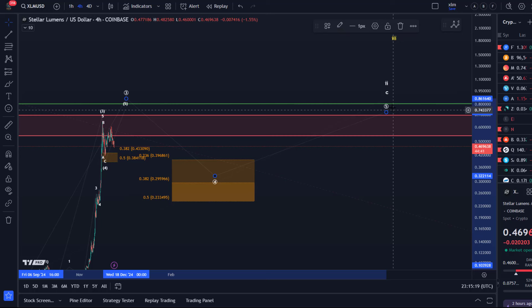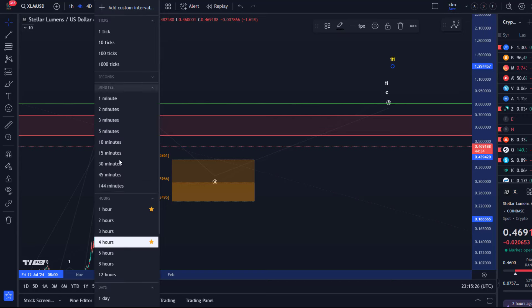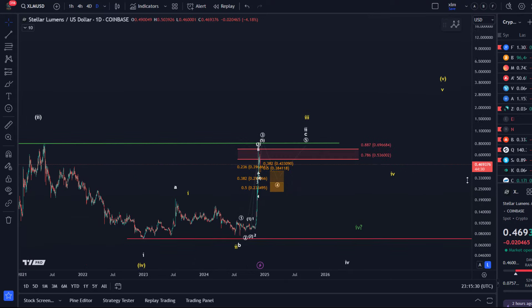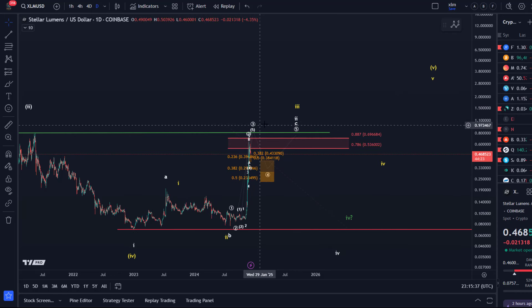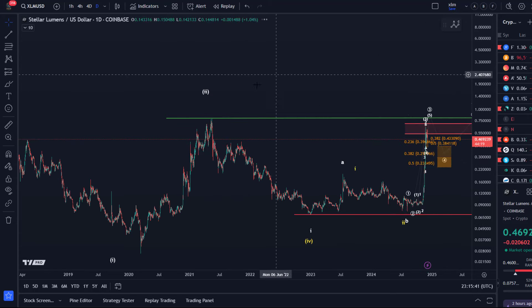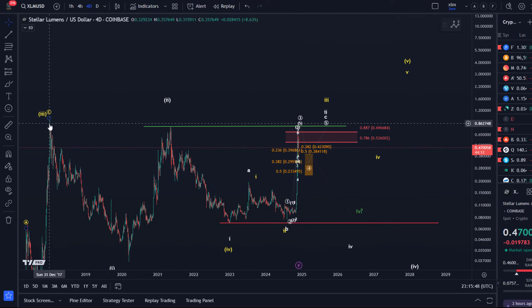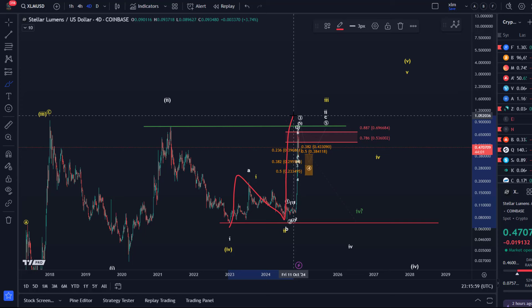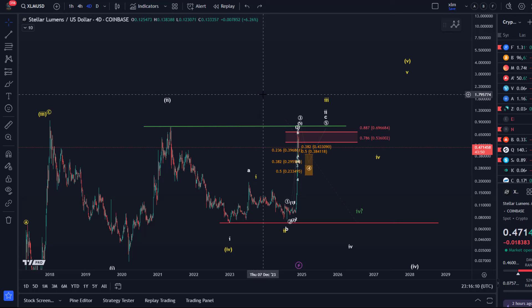We could still get one more high even in the white scenario, but if it morphs into the yellow count on the larger time frame, we could still see even another four-five pattern afterwards. That remains to be seen — it's speculative. That wave count would be very similar to XRP's, which might then take us higher to levels above the 2017 swing high and even above the 2021 high. The bullish thesis is wave one, wave two, wave three, possibly one more high in another four-five pattern — potentially reaching two to three dollars plus if the market forms all these structures.